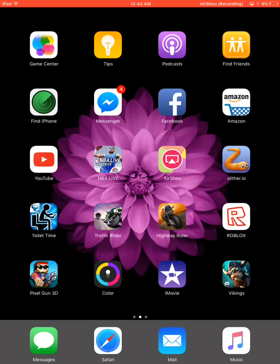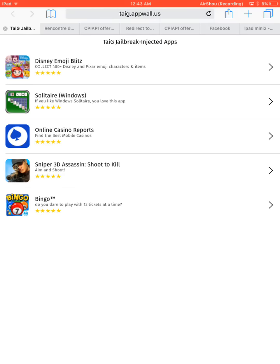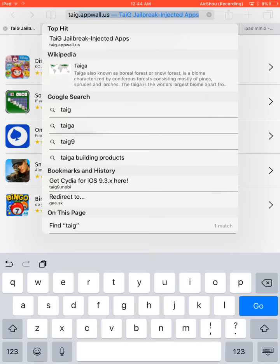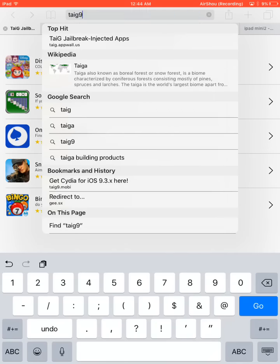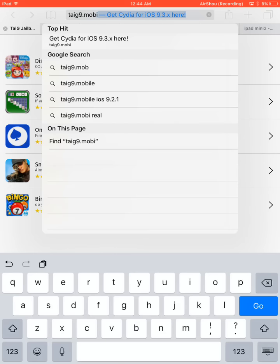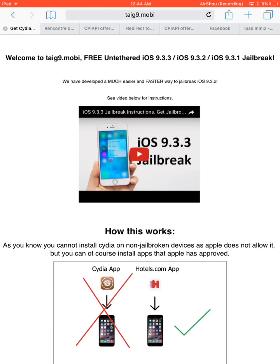You want to open your web browser — I'll leave the link in the description. You want to go to takenine99.mobile. I'll type it out. I'll leave this link in the description, guys. Just click enter.